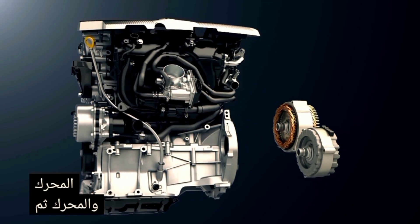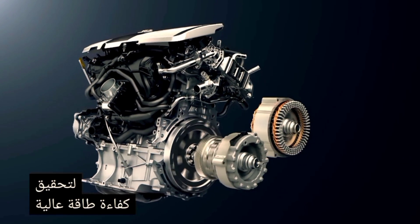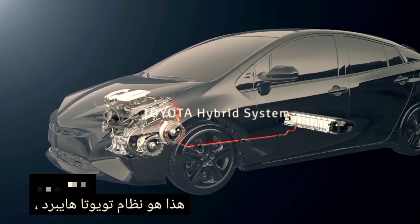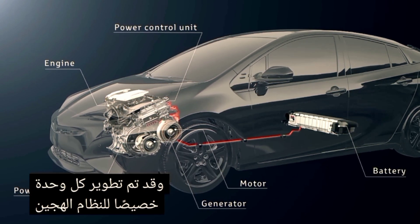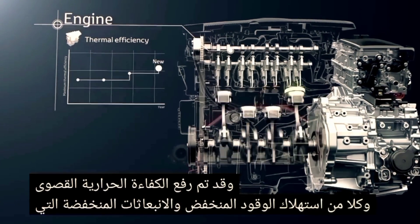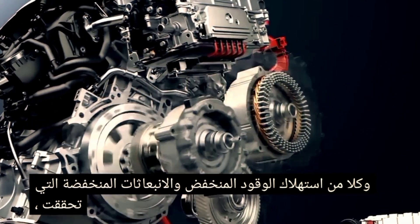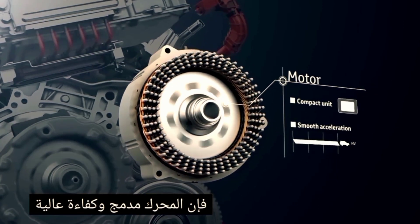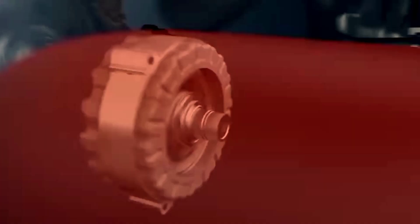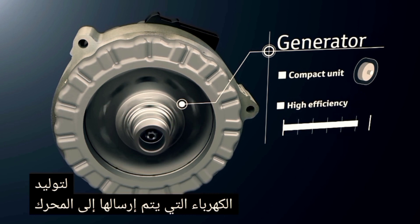This is the Toyota Hybrid System. It combines an engine and motor with the power split device to achieve high energy efficiency. For the engine, the maximum thermal efficiency has been raised and both low fuel consumption and low emissions achieved. The motor is compact and high efficiency to achieve smooth acceleration.